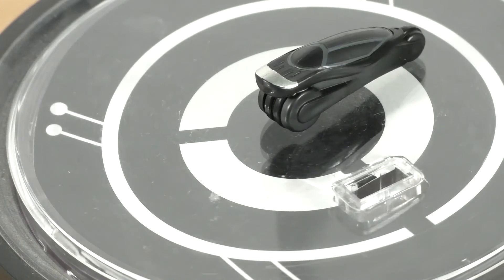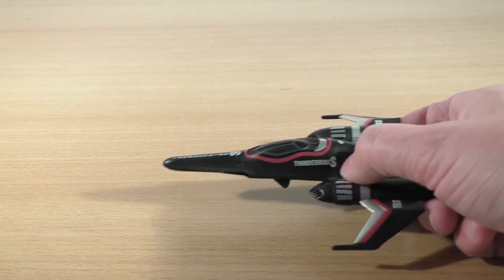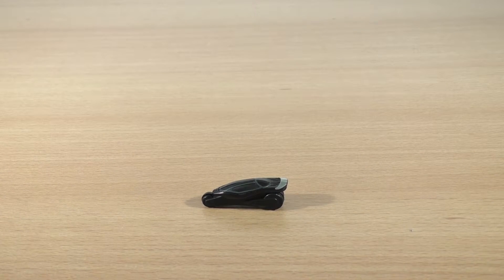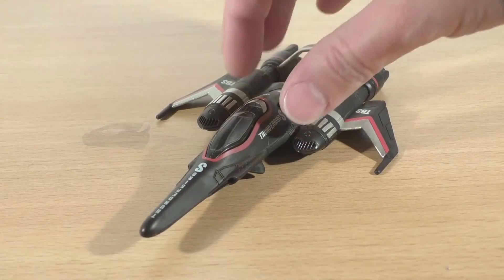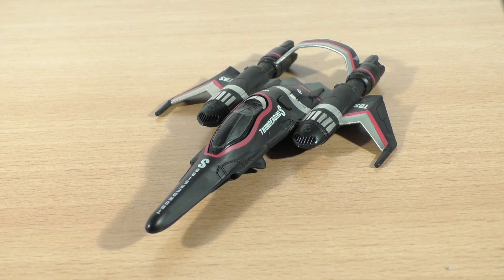And yeah, just like all the other figures, when you press the button it will make a sound — like four or five different sounds. And if you wait like five seconds it will make another sound. So yeah. Thunderbird S, are you there? I have a situation.